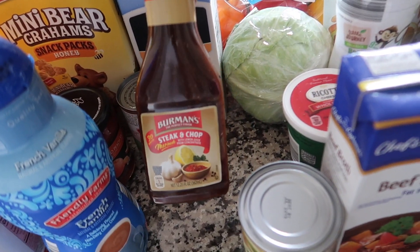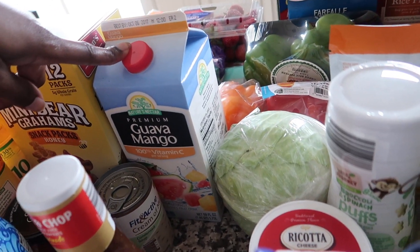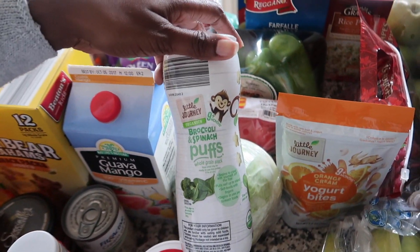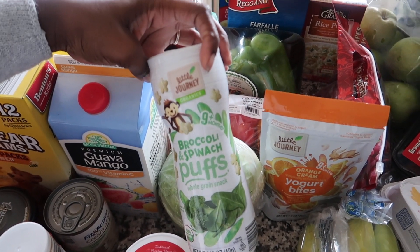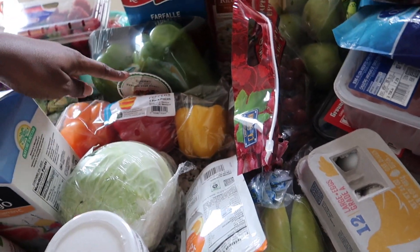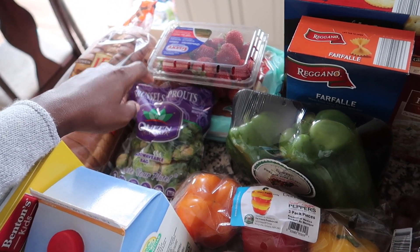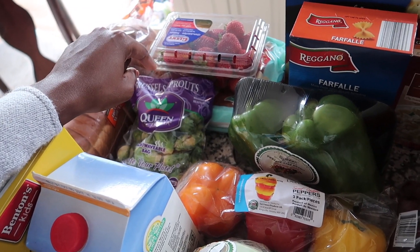Got this steak and chop seasoning that I plan on using for pork chops. Guava mango juice. I got some ricotta cheese. Cabbage. These little puffs for Zozo — it says for nine months but she's chewing like a grown woman, so I figure it's okay if she tries them. She got some yogurt bites as well. Three pack of peppers and I got two green peppers. I got some brussels sprouts because we actually used the brussels sprouts last time, like the next day. That's an accomplishment.